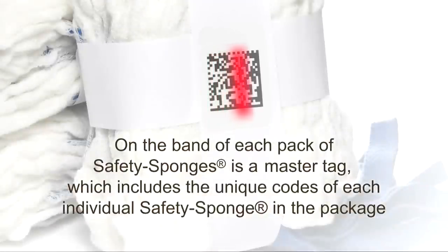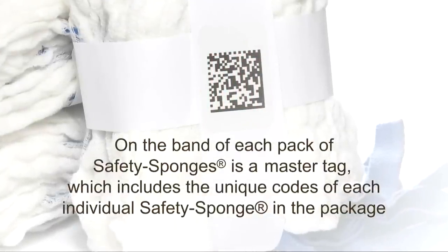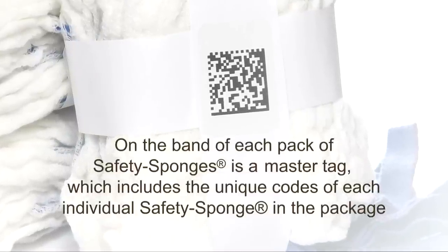Scanning the master tag inputs all the individual safety sponges in that pack into the SurgiCounter, allowing for quick, simple scanning in of an entire pack of safety sponges.